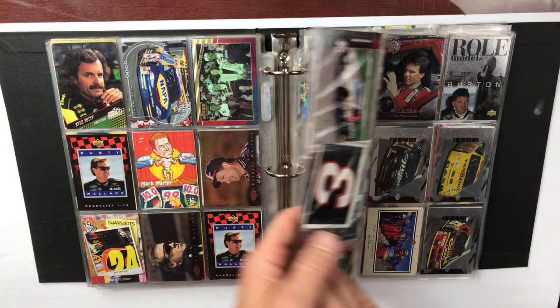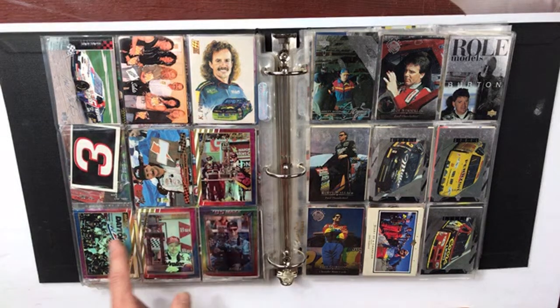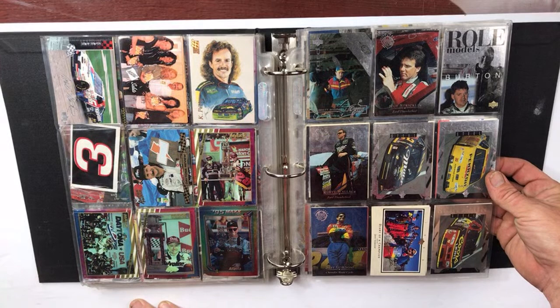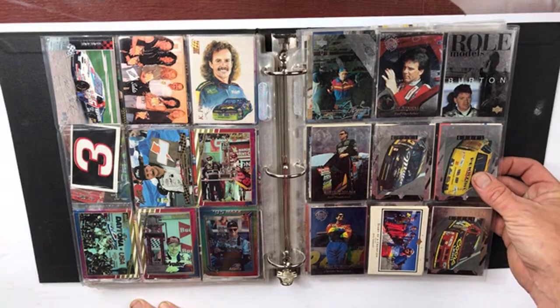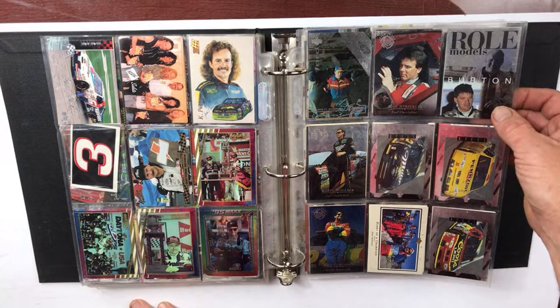Jeff Gordon, more Kyle Petty — that's kind of cool, looks like a Bob Ross painting. More Dale Earnhardt Jr. These are more of the Max '95 cards. Never heard of that guy. Rusty Wallace, Jeff Gordon — more Jeff Gordon. Lots of Jeff Gordon cards. Role models — Jeff.